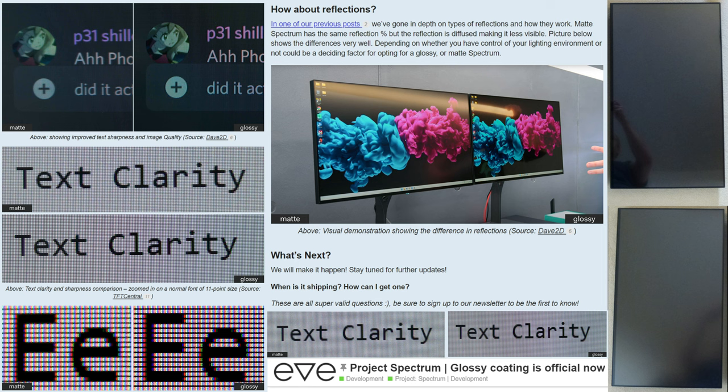It will be night and day, and I believe it will justify you upgrading to a glossy panel — for example, the LG 27GP950 or this new Eve Glossy Spectrum 4K monitor. This glossy coating is now official and warrants your attention. You can see in this visual demonstration, brought to you by Dave2D and Eve Spectrum, how amazing it looks even from an angle. The reflection is there on the glossy, but who cares about that reflection if we're going to get this amount of contrast, color pop, and depth of picture.